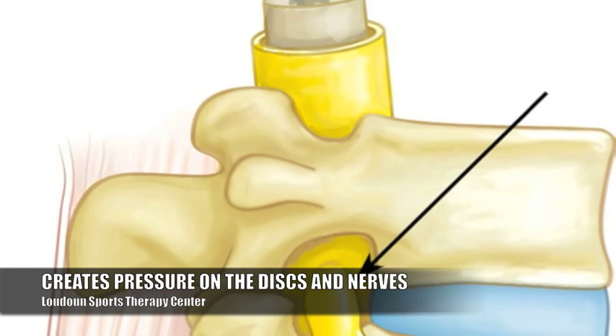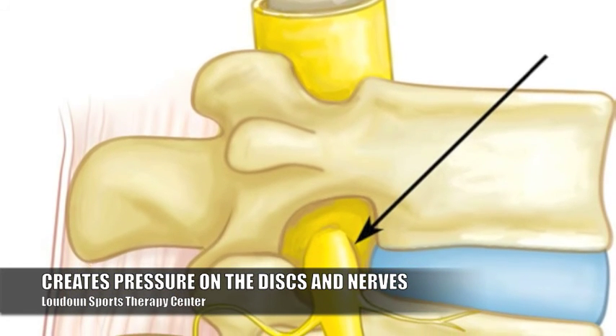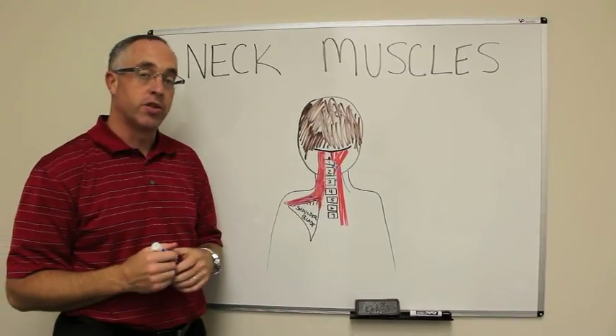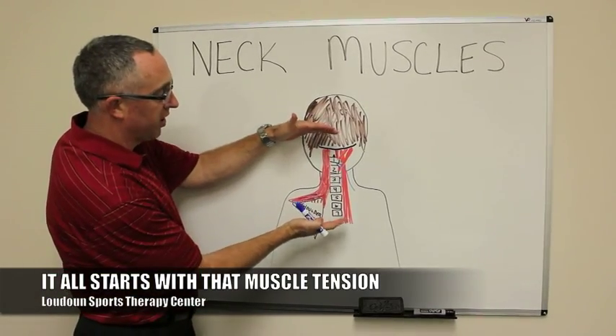That's what creates that long-term pressure on the disc, that pressure on the nerve, and starts to make the problem get worse. But it all starts with that muscle tension.